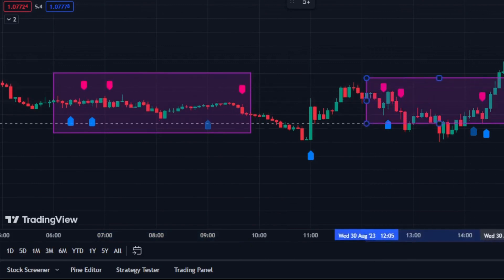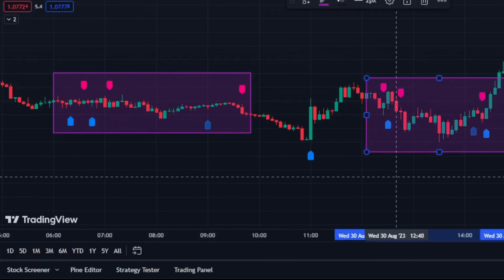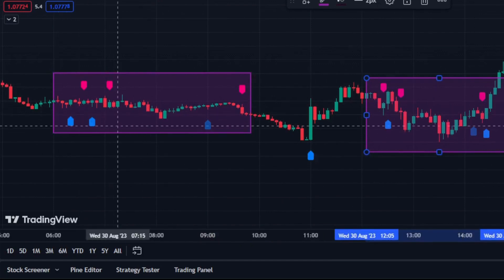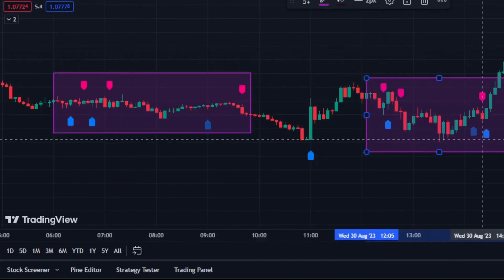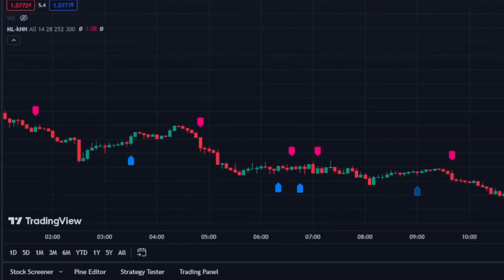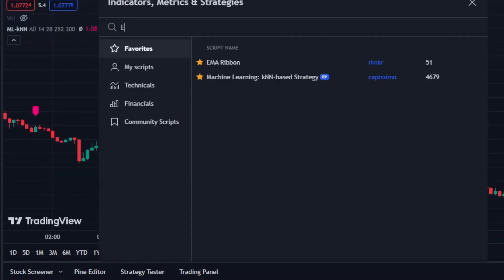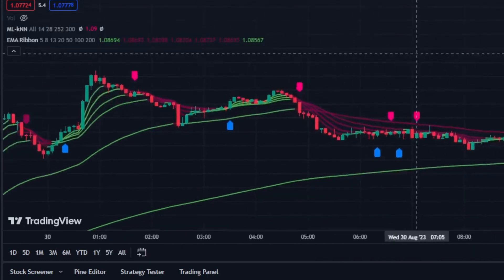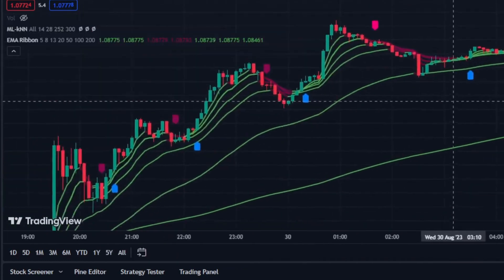So I asked ChatGPT to provide another indicator so that I can avoid some fake signals. Go to the indicator section and type for EMA Ribbon — add it to your favorites to use it easily next time. The EMA ribbon consists of multiple EMAs with different time periods plotted on a price chart, and it helps identify the direction and strength of a trend in the market.